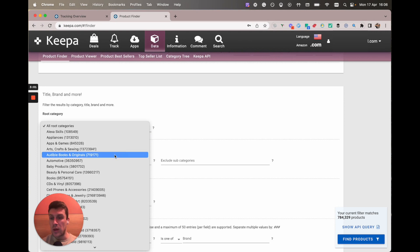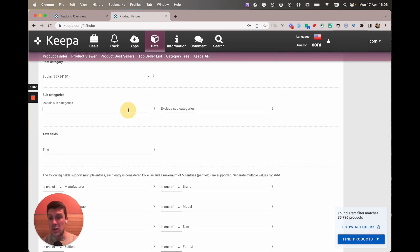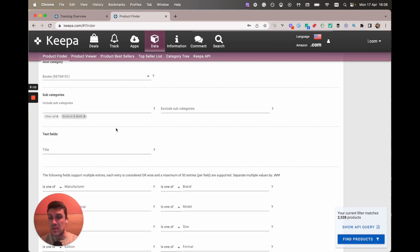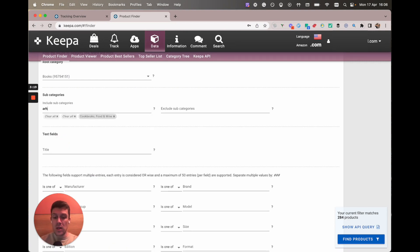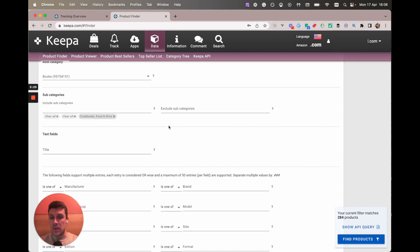I'm going to go to root category and go to books. If you want to filter this down to just textbooks you can totally do that — you can type maths, science and math, or focus on non-textbooks like cooking, architecture, or biographies. I want to keep this broad, so I'm going to take out the cookbooks and just have it as broad as possible — now we've got just under 36,000 results.